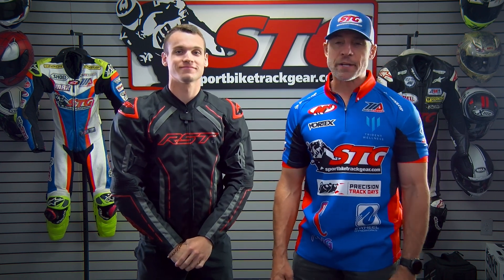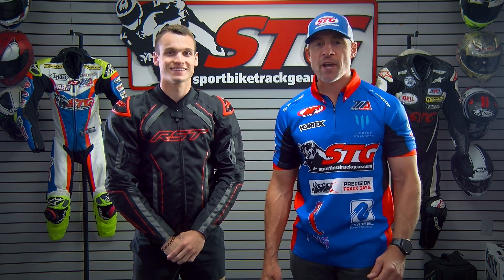Hey, I'm Brian Van. I'm Max Van. Sportbiketrackgear.com, here to break down the all-new RST S1 textile jacket.